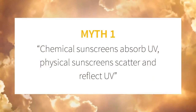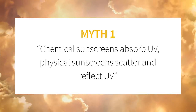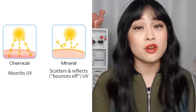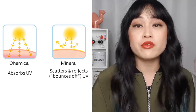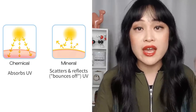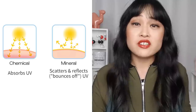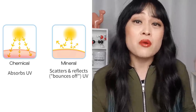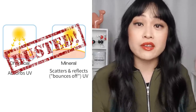Myth number one: chemical sunscreens absorb UV, physical sunscreens scatter and reflect UV. I feel like I talk about this one a lot but it won't die, and I see a lot of really authoritative people repeat this myth on really large platforms. You've probably seen people say that physical sunscreens work like a barrier — they sit on top of skin like a shield and they reflect or deflect or scatter UV rays, and that chemical sunscreens absorb UV and convert it to heat. In fact, both physical and chemical sunscreens — or more correctly, inorganic and organic sunscreens — mostly work by absorbing UV and converting it to heat.